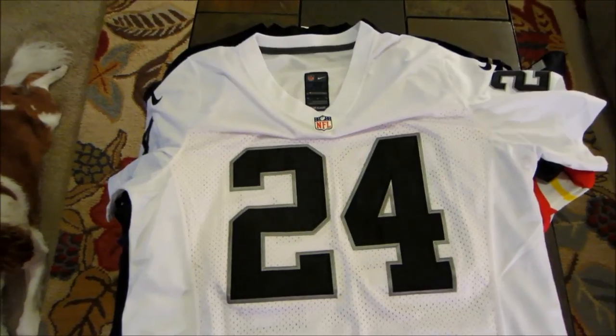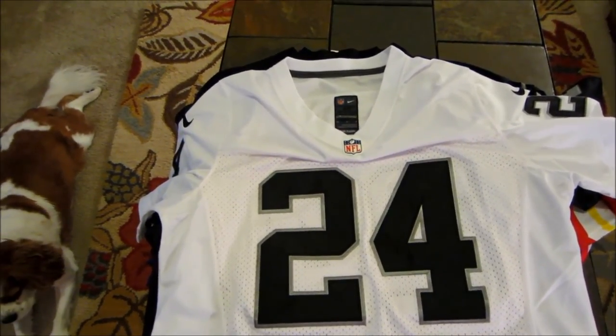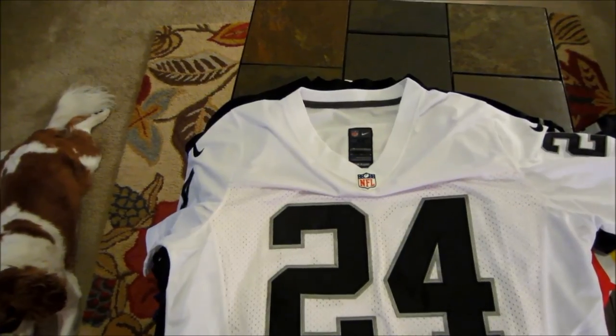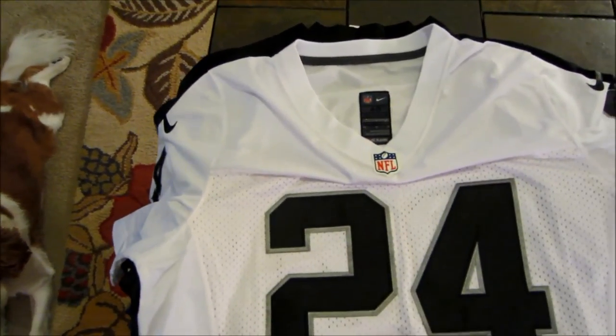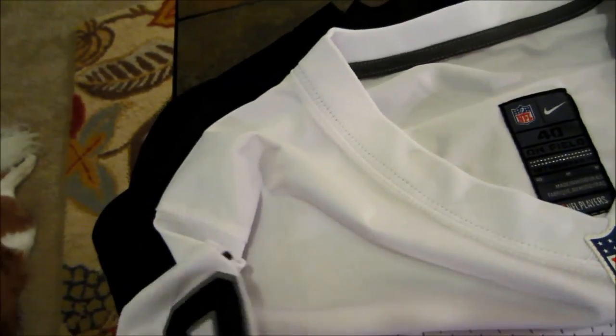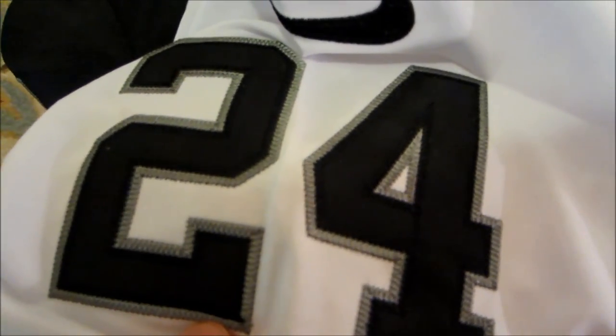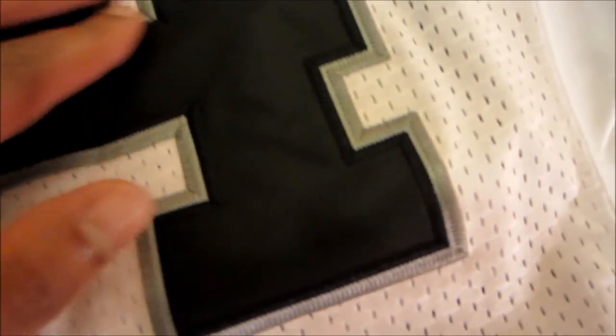Just to give you an idea — I'm 5'10", 175, pretty skinny, and the medium fits pretty good; the large is just a little bit long. If you have any questions, put them in the comments. You can see we've got our Nike swoosh on the sleeve — it's like a little patch they sew in. The numbers are pretty solid: silver background with the main black base. There are a couple of loose threads but the numbers look pretty good on the front.